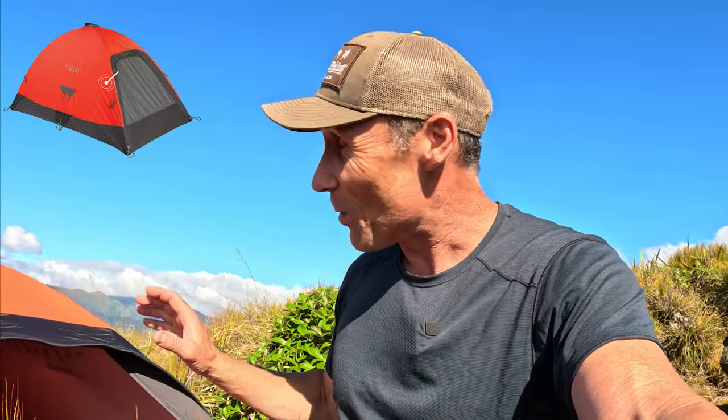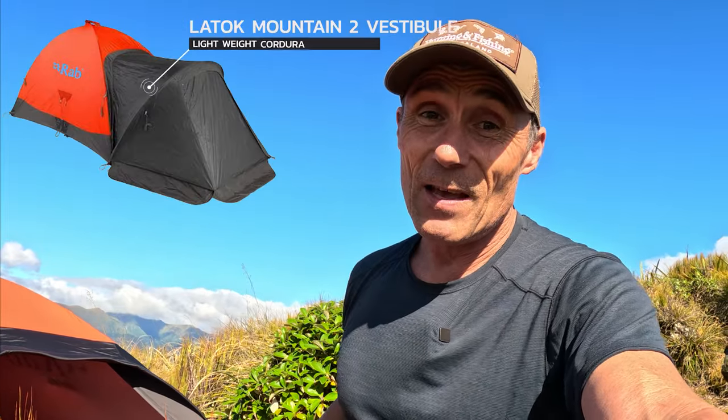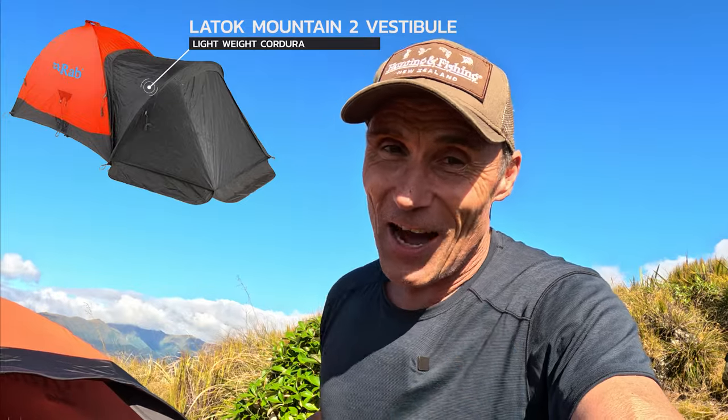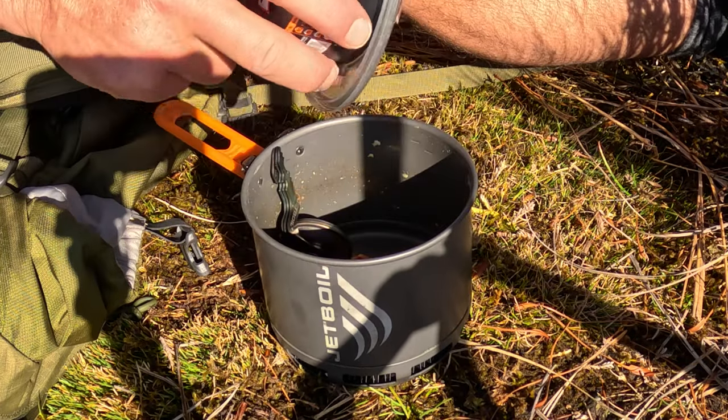You do lose a little bit of headroom when sitting up because it's so low to the ground. They do have another version which gives you more headroom, and you can buy a separate vestibule to attach. There's no vestibule with this one, but I'm thinking I can quickly erect a small tarp and use that for cooking if it rains. I think we're clear skies — we're good to go.